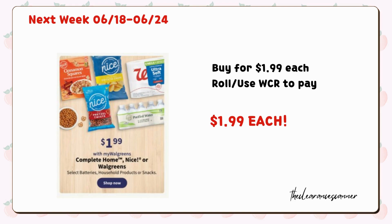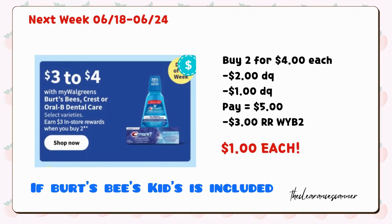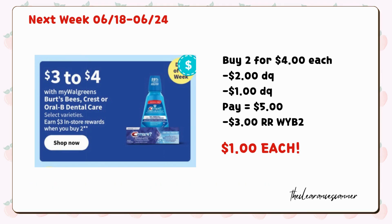Just a heads up — Complete Home, Nice, or Walgreens brand selected products will be on promotion for $1.99 each, and the best part is you can roll register rewards or use cash rewards to pay. Also, Burt's Bees Kids Toothpaste will be part of a promotion next week — grab two for $4 each, then clip the $2 digital coupon as well as the $1 digital coupon. You're left to pay $5, but you'll get back $3 register rewards for buying two, making it just $1 each.